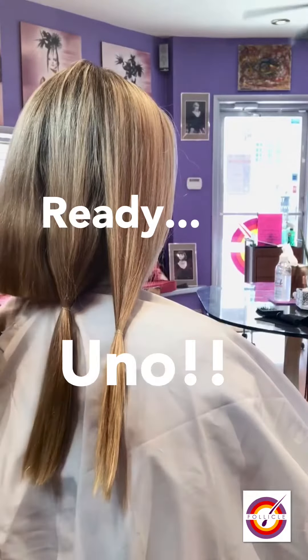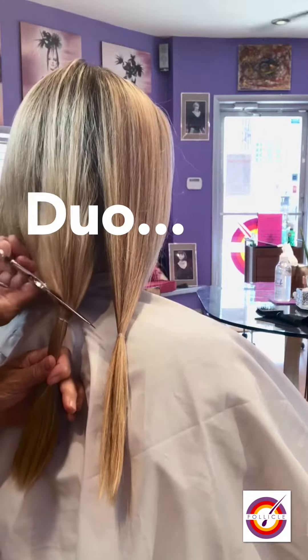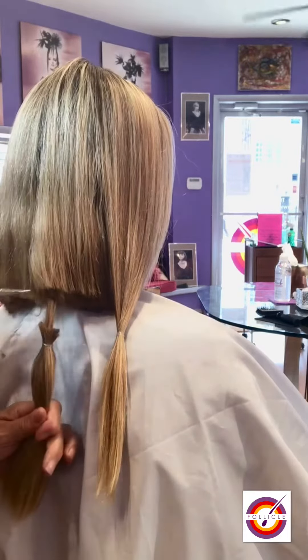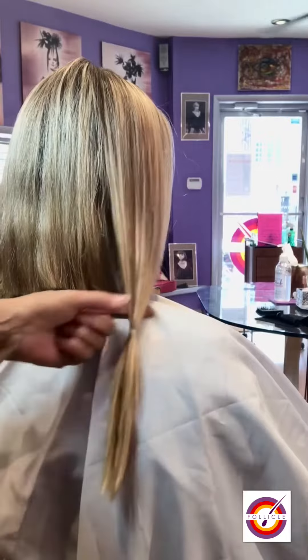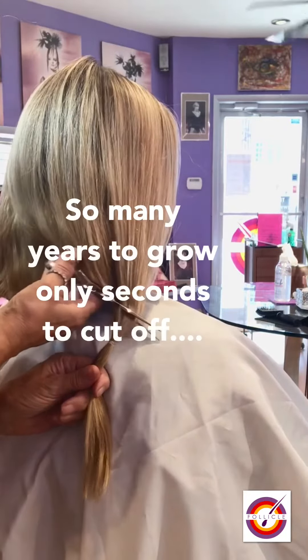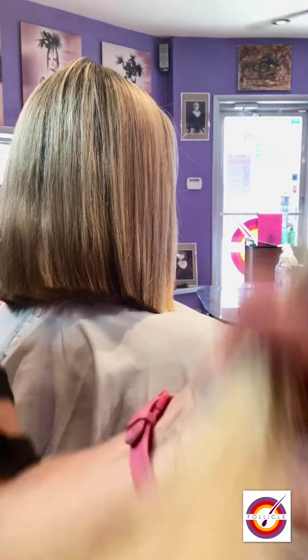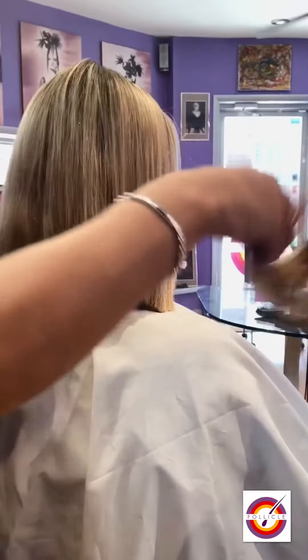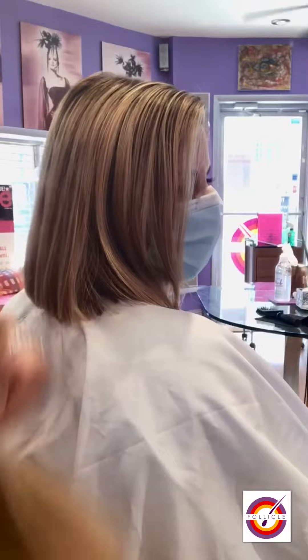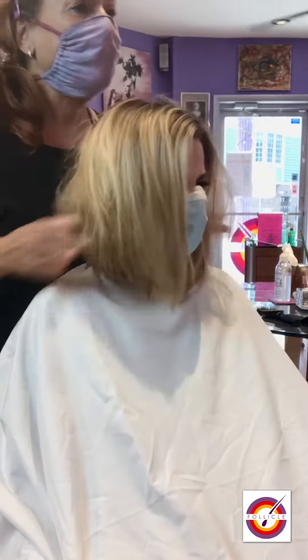Uno. Duo. And I'm going down on an angle as well. Trio. There's a bit there. And see, it takes how many years to grow it? Two years? And five seconds to cut it off. Here we go. Oh my goodness, look at that! We already have it — it already looks cute.